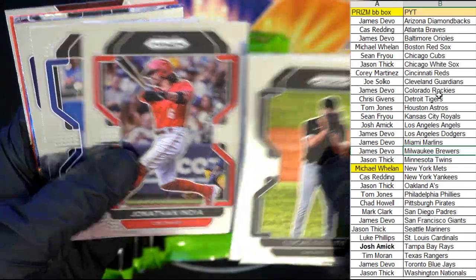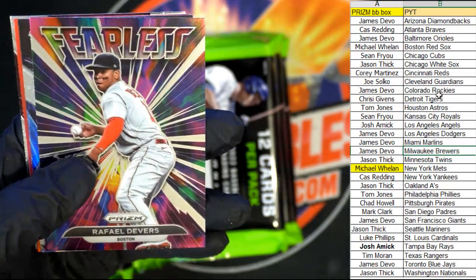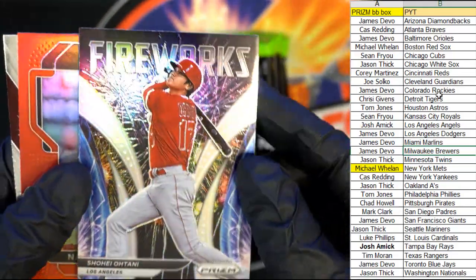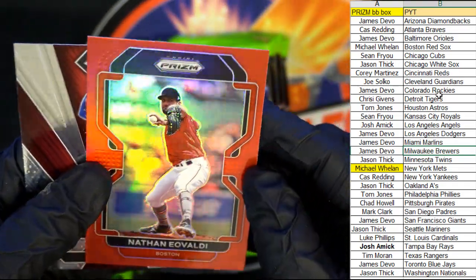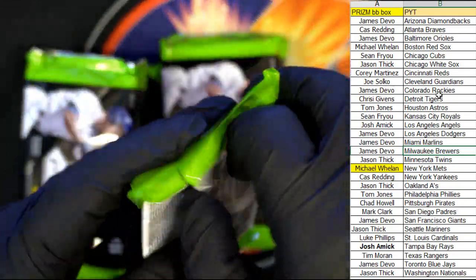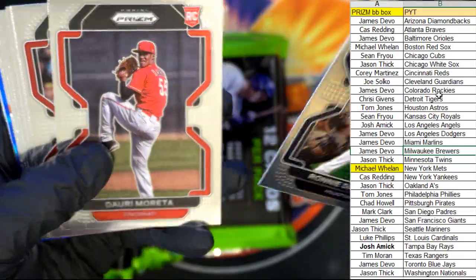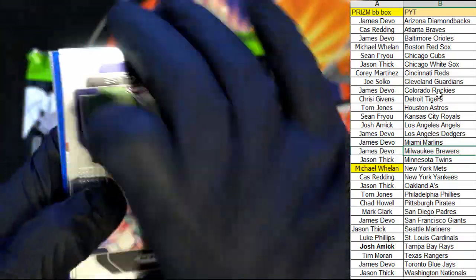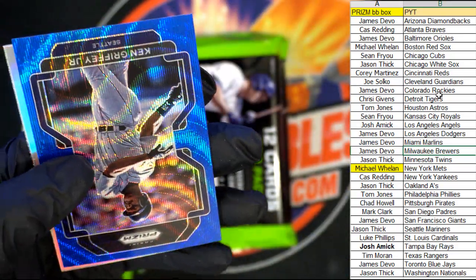Two more autos coming up. Yu Darvish, India. We got a fearless Rafael Devers going out to the Red Sox — that one's going to Michael W. Then we got a fireworks Ohtani insert — Josh A, coming your way. Then we got a Nathan Eovaldi, Red Sox — Michael W, coming out to you. Nice pull. Bryce Harper sluggers — got the man Harper. I still always associate him with the Nationals. Still hard to go Phillies on Bryce Harper, but it is what it is.